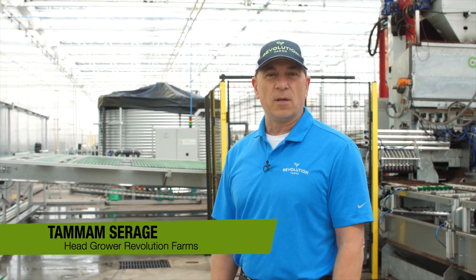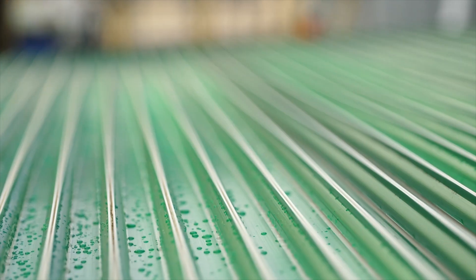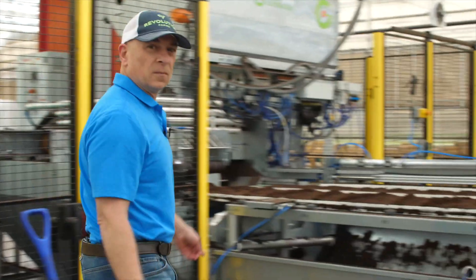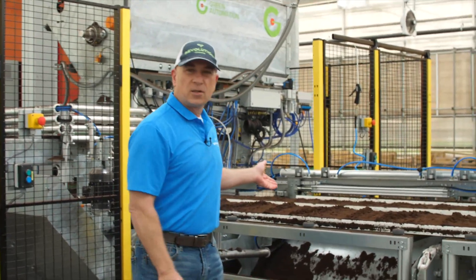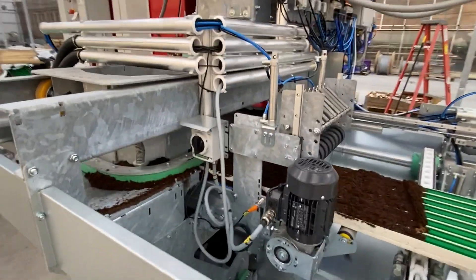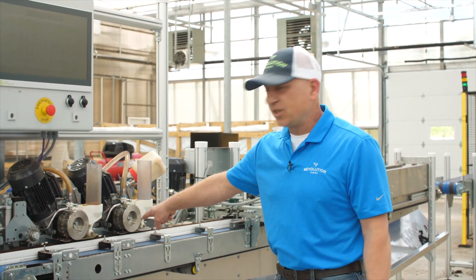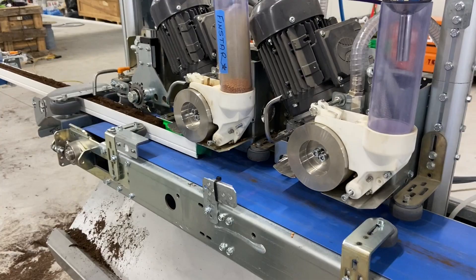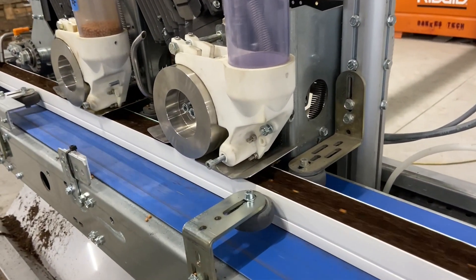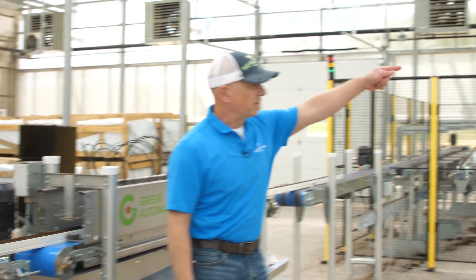I'm standing here in our Green Automation Moving Gutter System. We start with clean, washed gutters that have been cleaned with hot water and sanitized. Then they get filled with a soilless mix. These gutters will then move to the seeding area, where they come in and get seeded. We have about 120 seeds per gutter. They'll get watered and then move out to our gutter lines.